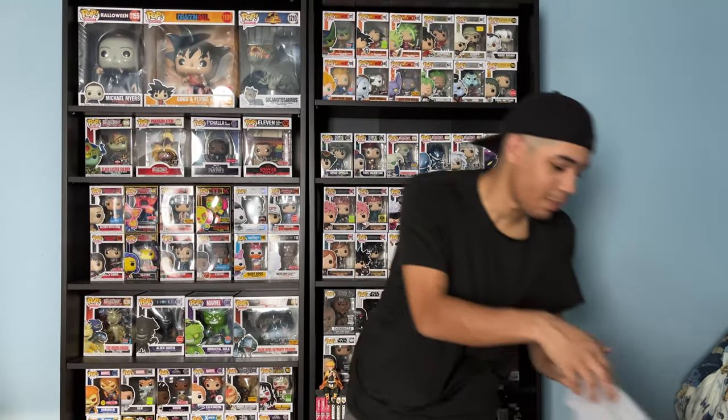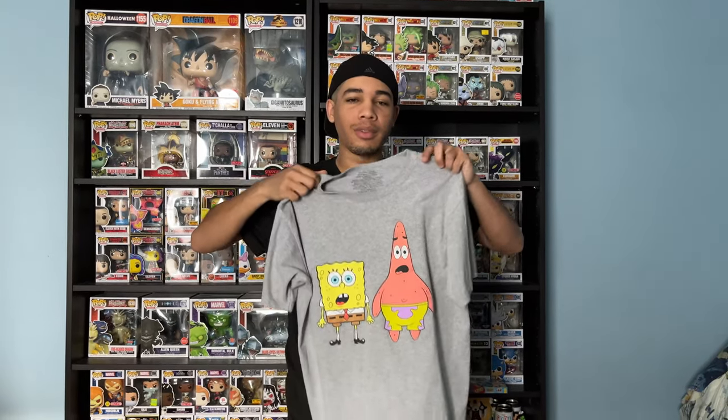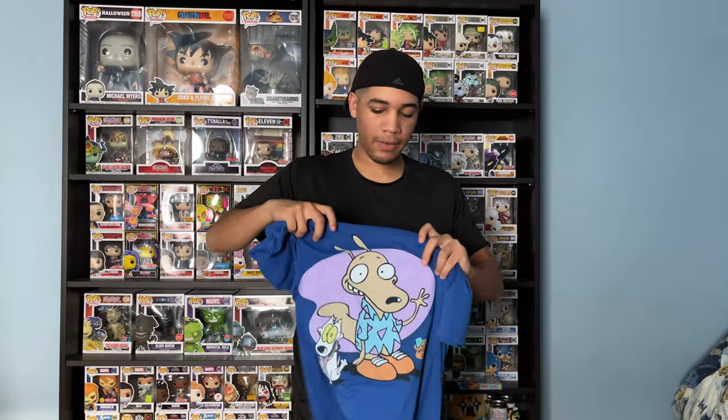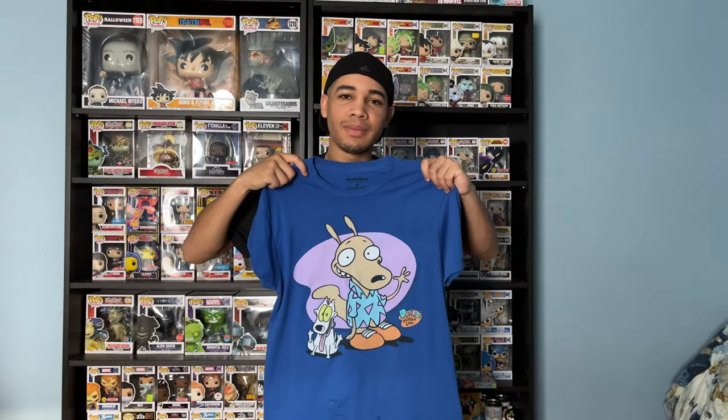Next up, Animated TV Shows. So first up, I got SpongeBob. Next up, I got this one from Five Below. Next up, Rocko's Modern Life — oh my gosh, this is one of my favorite cartoons. Got this one at Five Below.